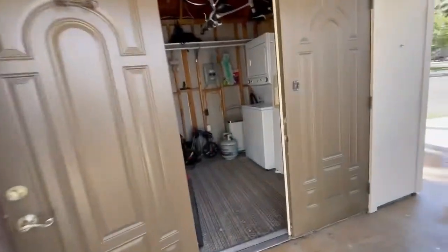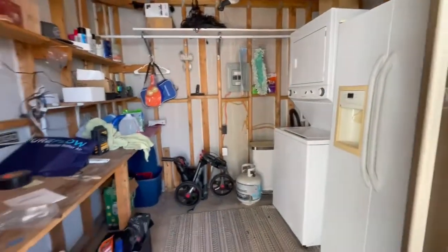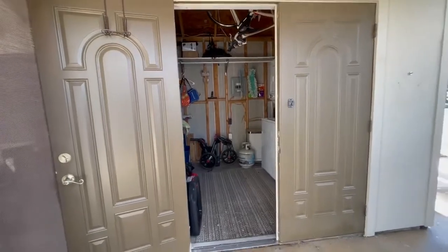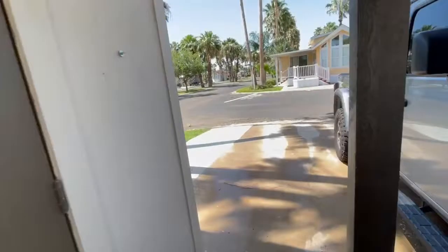Inside, this shed has a refrigerator that will stay. The washer and dryer will not stay. There's plenty of room — if you take out the refrigerator, you could put a golf cart in here. We did add extra concrete in back.